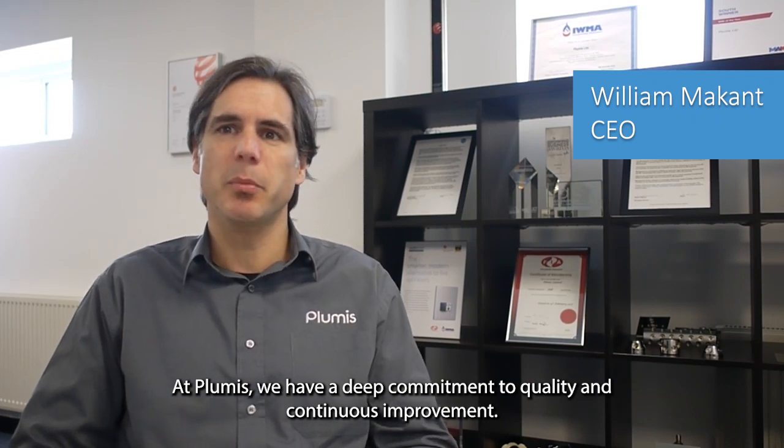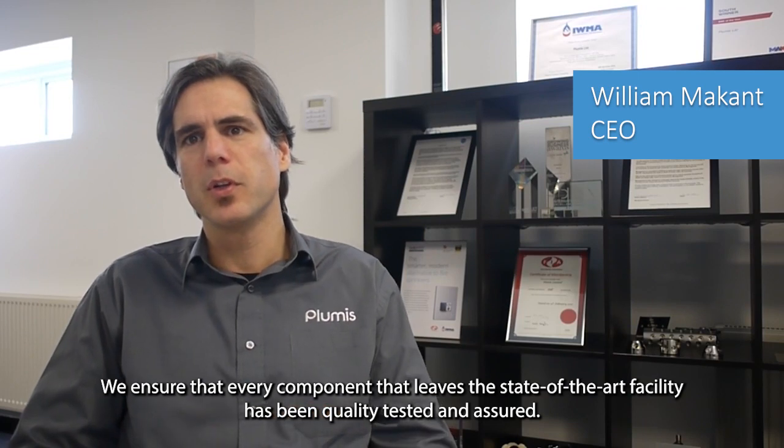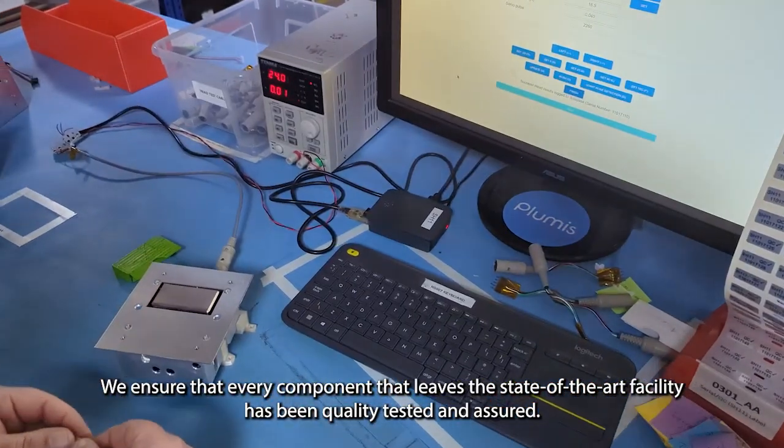At Plumis we have a deep commitment to quality and continuous improvement. We ensure that every component that leaves the state-of-the-art facility has been quality tested and assured.